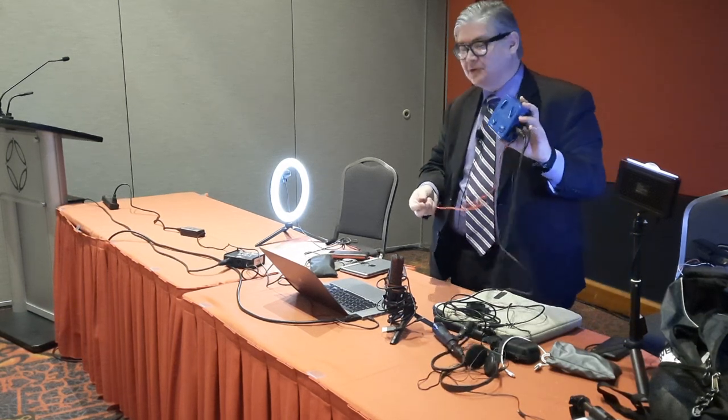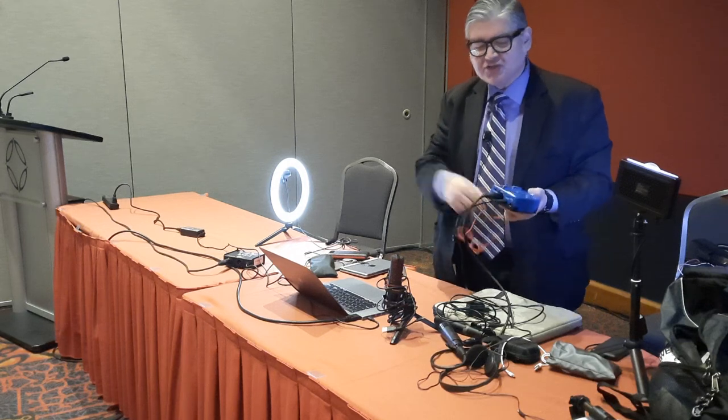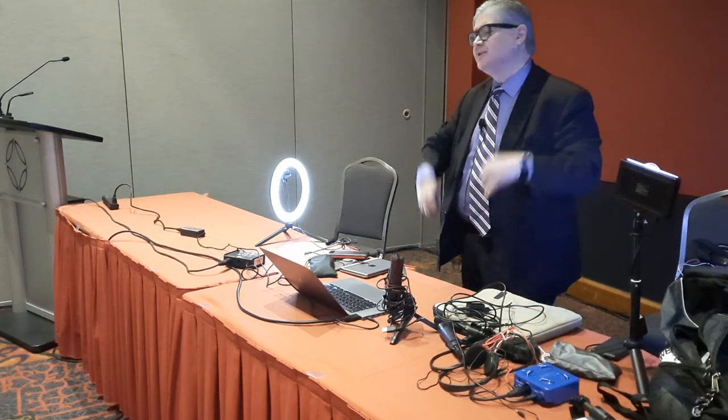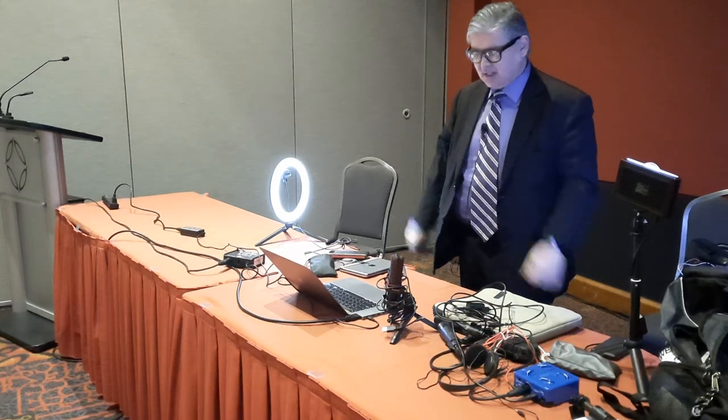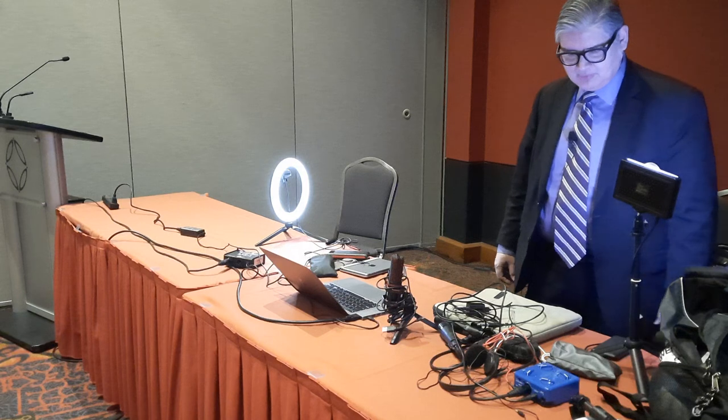You can chain these devices together — a keyboard player, a guitar player — chain them all together and record. That was kind of the original mindset of that device.